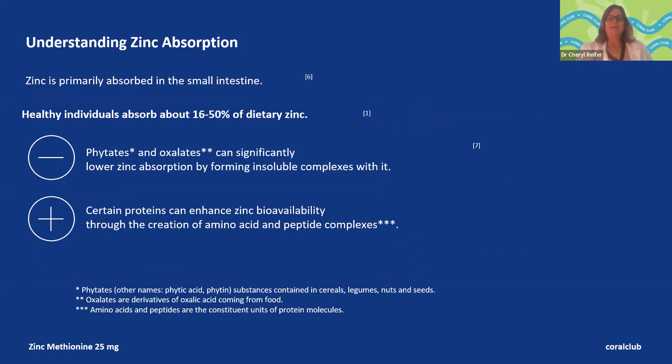Zinc is absorbed in the small intestine — that's the primary point of absorption — and we absorb about 16 to 50% of zinc. Phytates and oxalates lower zinc absorption by forming insoluble complexes with it. With zinc methionine, the zinc is chelated — bound to the amino acid methionine. That combination helps bioavailability compared to other zinc forms, and it doesn't have the same issues with phytates and oxalates. Good news for vegetarians: in this chelated form, you don't have to worry about that interference — you'll still absorb it well. It has enhanced bioavailability through more amino acid and peptide transport pathways.